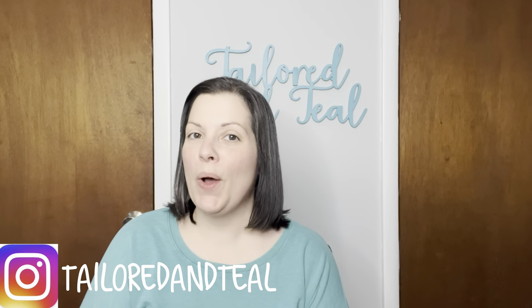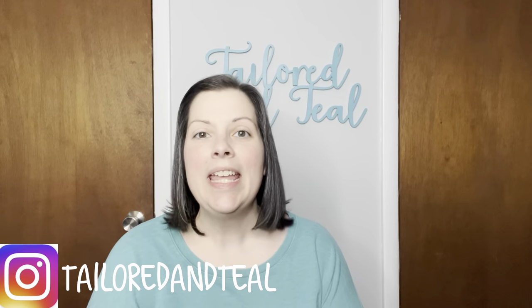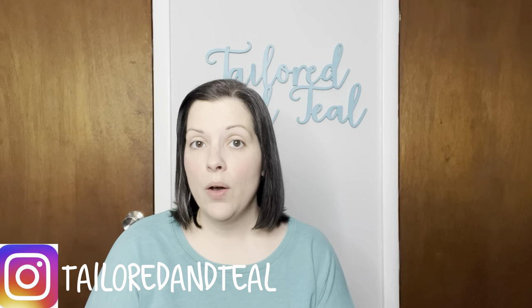Hey everyone! It's Melinda with Tailored in Teal and welcome to another video. This is going to be a haul video of free to me items. While I have been home helping my mom with her health issue, we have also been purging her house and getting rid of things that she just doesn't need or want anymore. So that is what this haul is going to be.